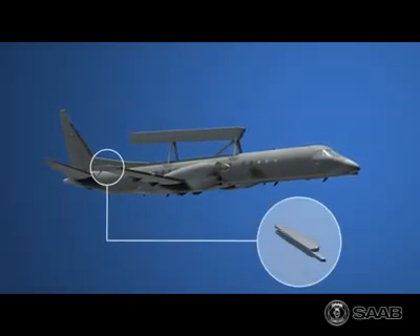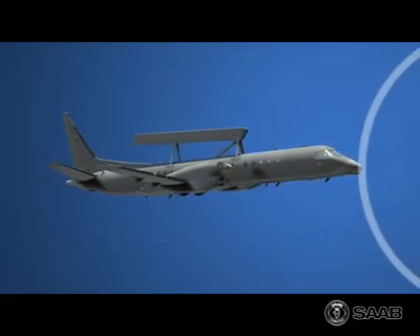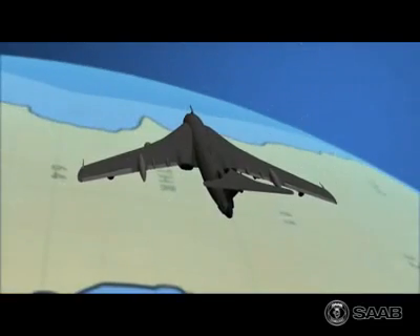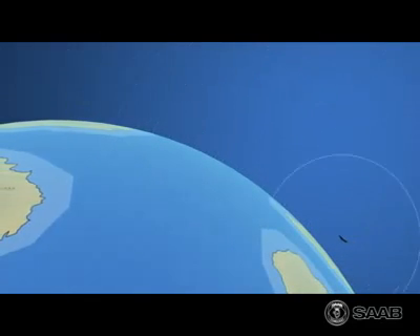Apart from the radar, the aircraft is also equipped with a signal intelligence system based on the latest technology, providing the highest sensitivity and precise direction findings. The SIGINT complements the ERII radar, as it can detect targets well beyond the radar's range and assign the radar to search in the given direction.